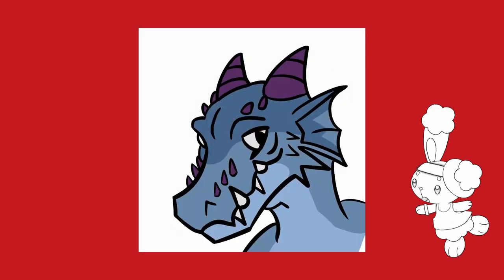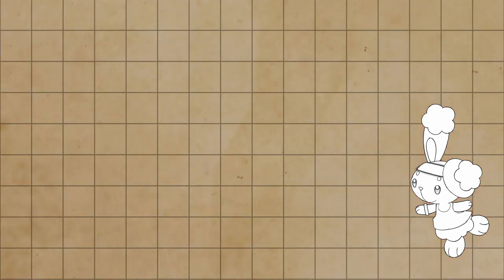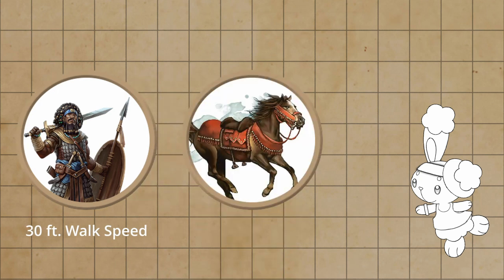I gave a simpler version of this puzzle to a guy called Pack Tactics a bit over a year ago, and he got it wrong. You are a standard boring human fighter with a 30 foot walk speed, but you are currently riding a horse with a 60 foot walk speed, and a wizard has cast fly on you — not the horse — giving you a 60 foot fly speed.